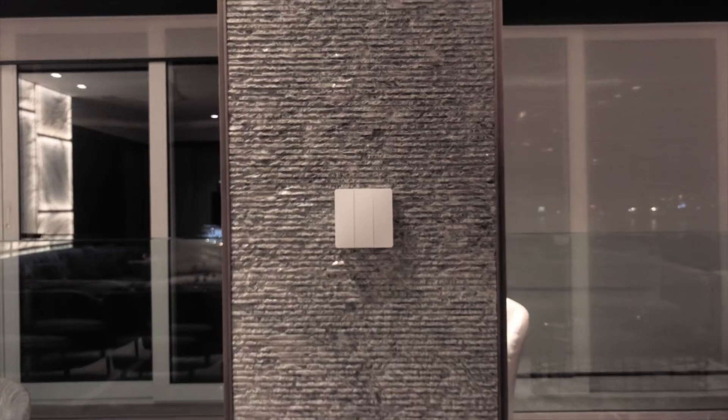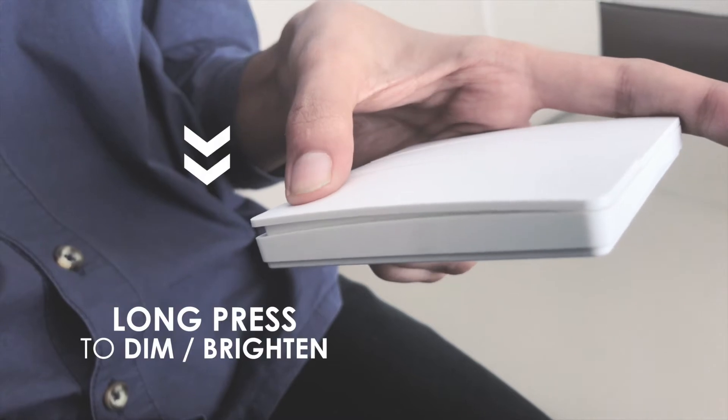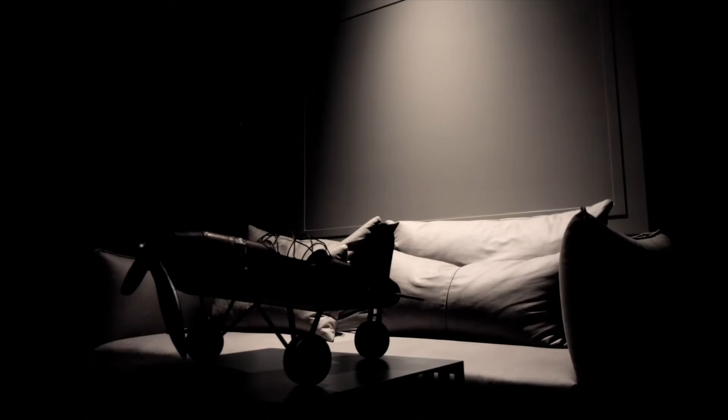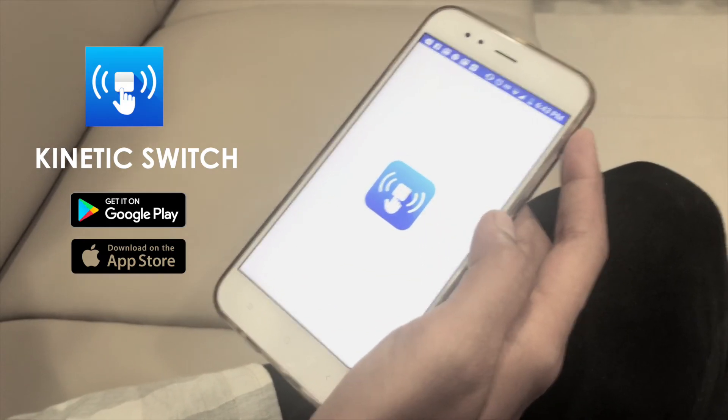Use the switch portably, or just attach it to the wall. Simply press the switch to turn on or off, and long press to dim or brighten your lights. Create lighting scenes for your home to best suit the occasion. Even schedule them for the right time using our app on your smartphone.